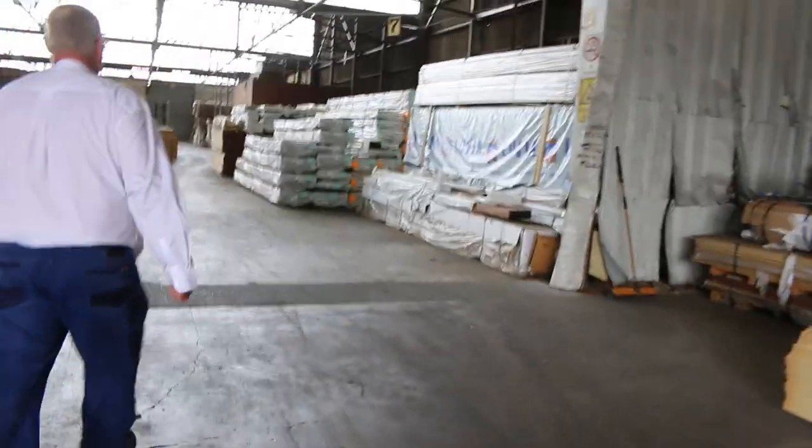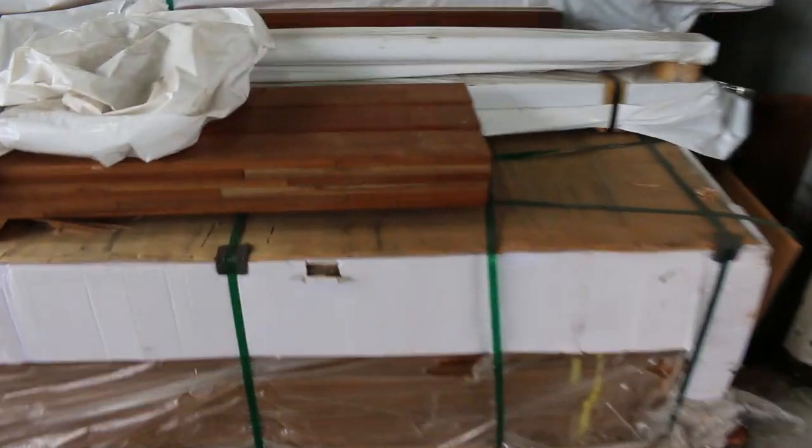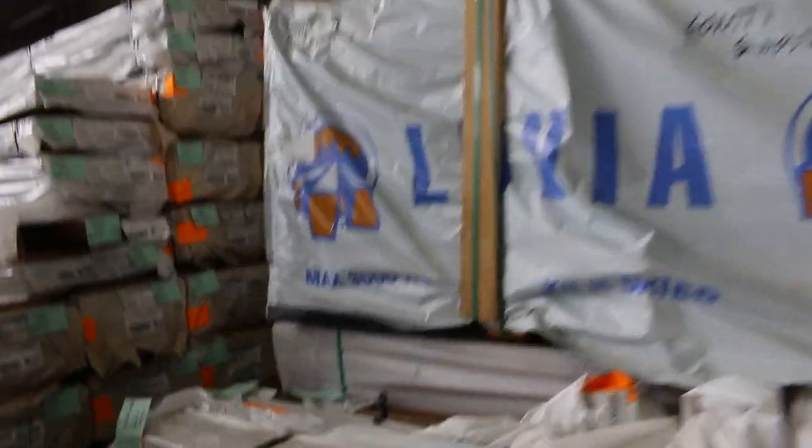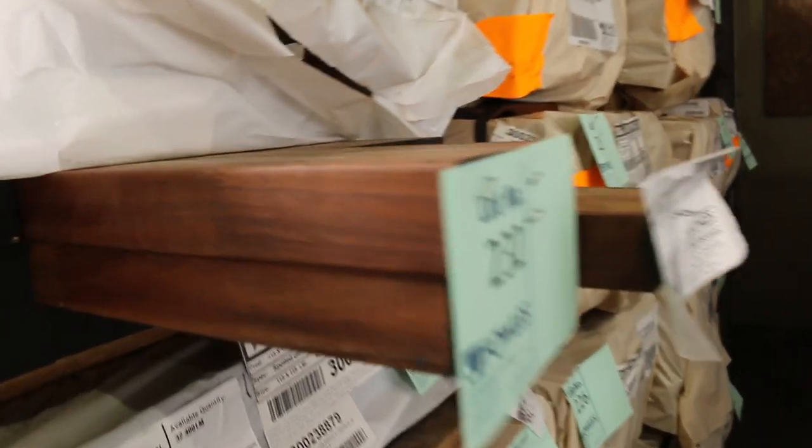Lots more stock as you can see inside the shed here. Had lots of spotted gum posts delivered, and beams. They'll be listed in your catalogue. Some really, really nice product there — just beautiful timber, absolutely magnificent.